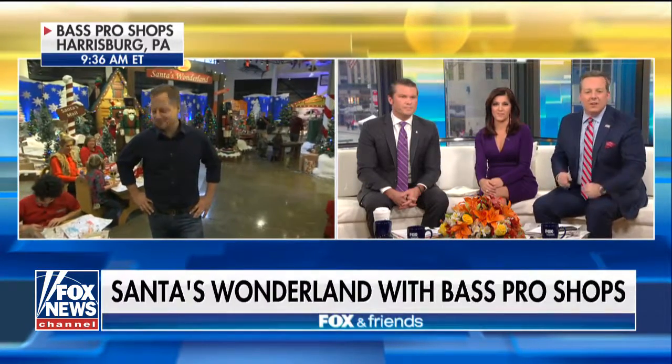All morning long, we've been getting into the holiday spirit with Bass Pro Shops. And now Rick Reichmuth is with Santa and some of the kids with their wish list. Have they been naughty or nice there, Rick?